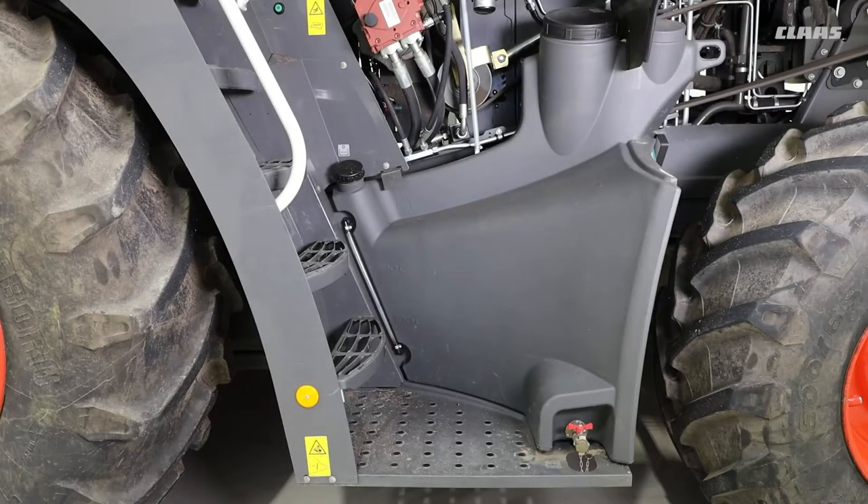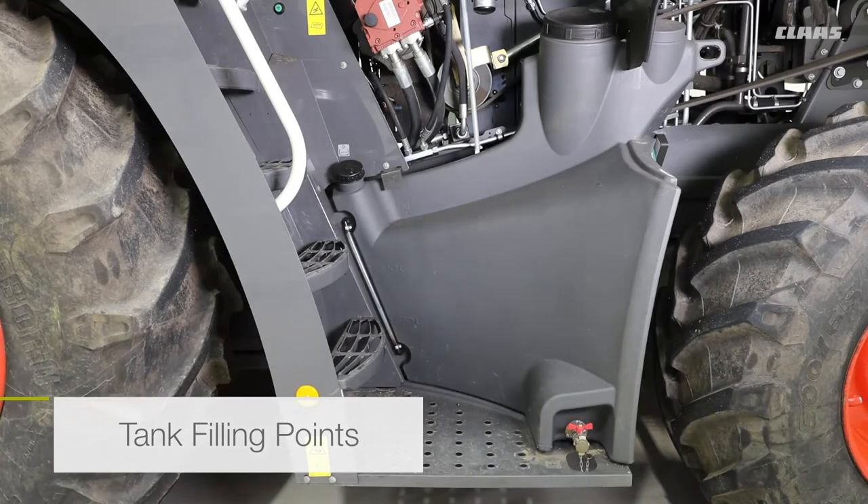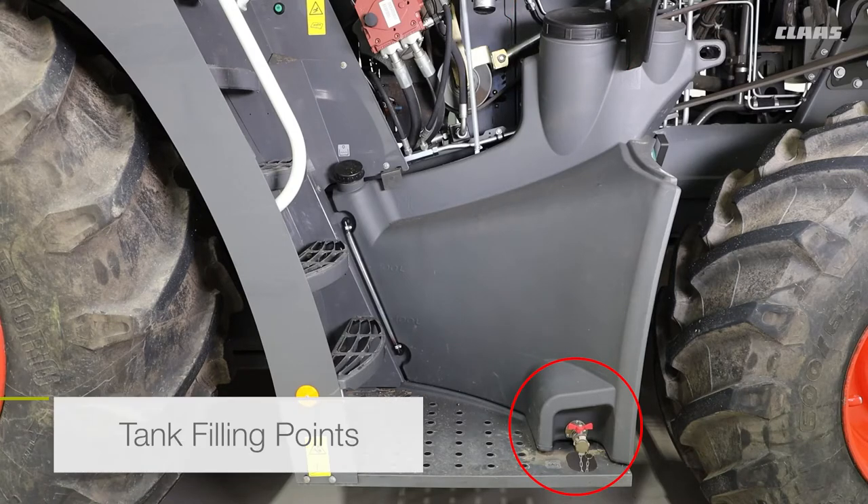All Jaguar machines come fitted as standard with a 375-litre tank that can be used for high volume additive systems. The tank has three filling points: a small one on the left that can be accessed with the panel down, a larger filling point on the right that needs the panel open to be accessed, and a pressure filling point at the bottom that you can use with a pressurized hose to fill the tank.